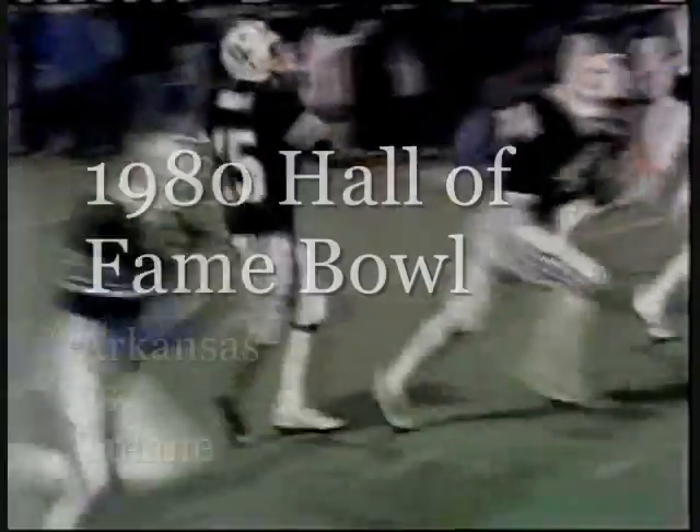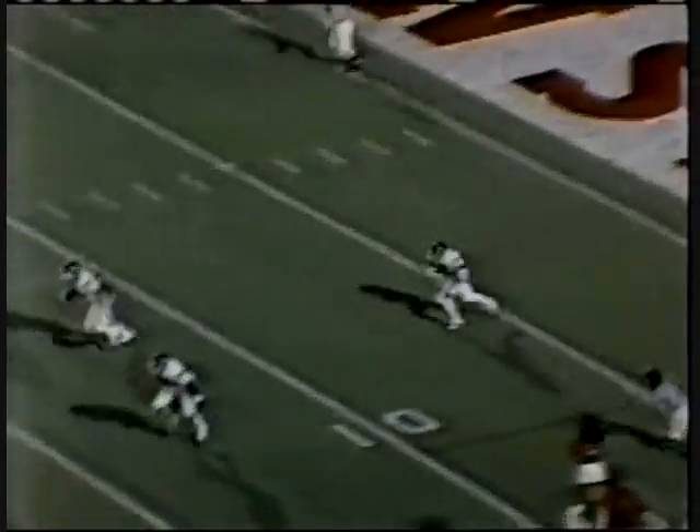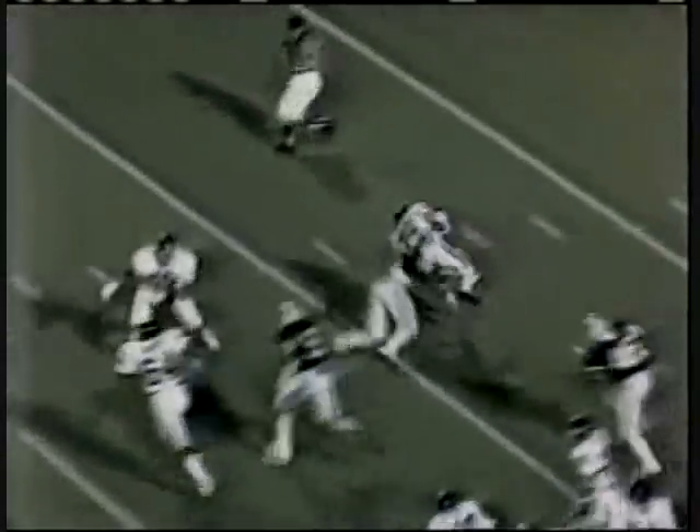Middle for Arkansas, we're underway from Birmingham in 36-degree temperature. This is Derek Holloway. 15, 20, almost got around that corner.